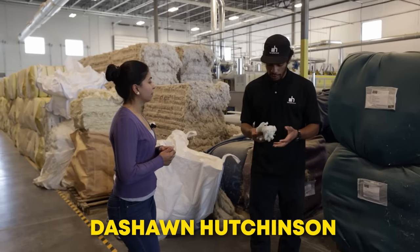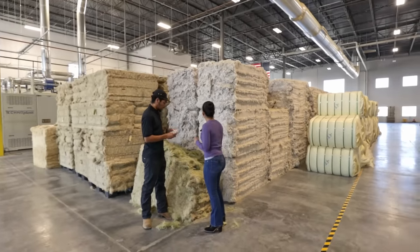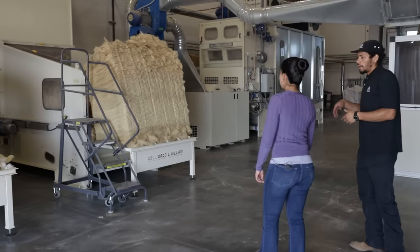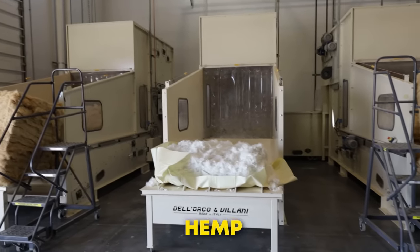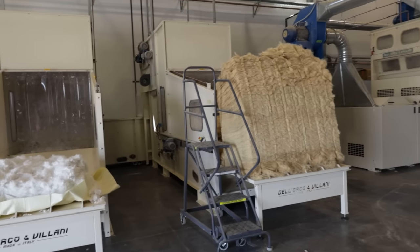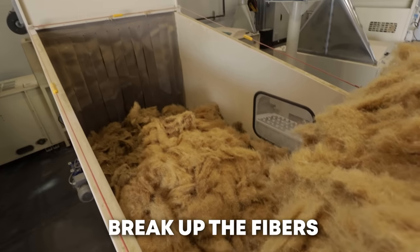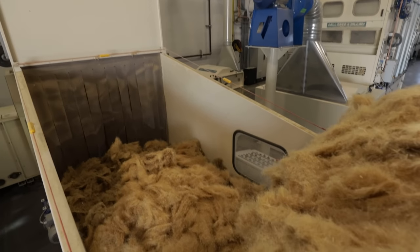Deshawn Hutchinson, production manager at Hempitecture, walked us through the hemp wool manufacturing line and explained how every machine works. The first machines used are bale openers. Tightly compressed bales of hemp, polyester, cotton or other ingredients are lifted onto these machines. They comb, stretch and break up the fibers and then transport them to the next step of the production line.